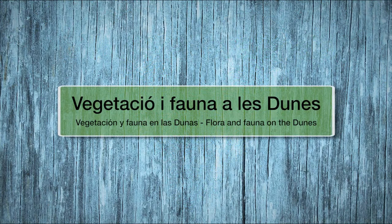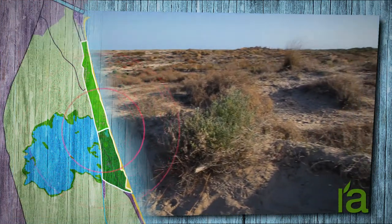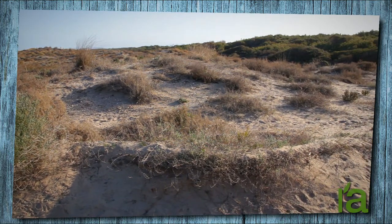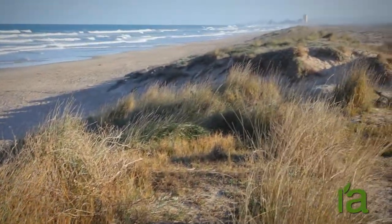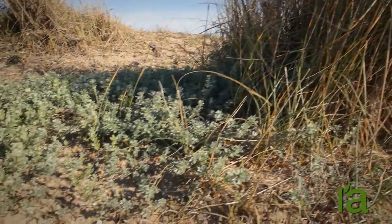Flora and Fauna on the Dunes. Our first impression upon seeing the dunes bordering the beach is that there are few plants and barely any animals. However, if we stop to take a closer look, we start to notice differences between certain plants — between those exposed to the winds of the sea and those that are sheltered.